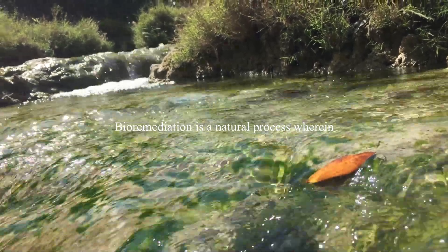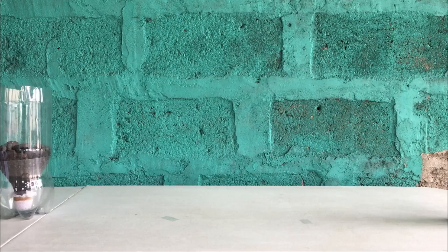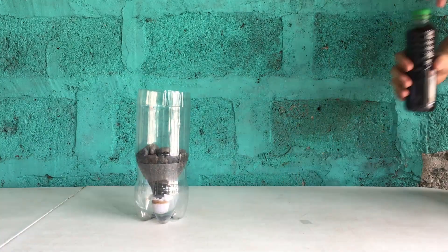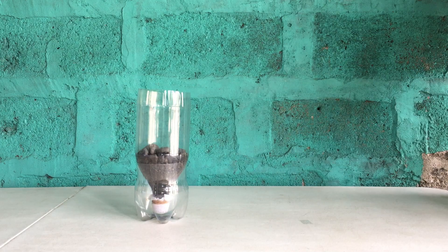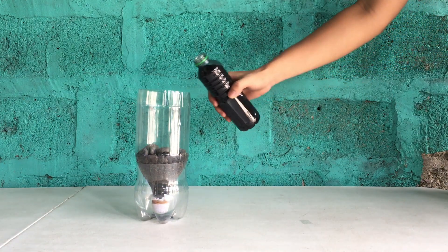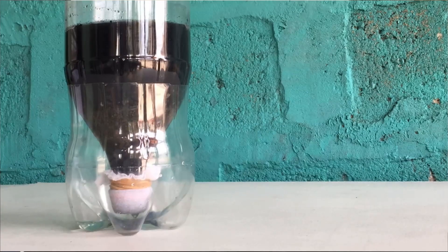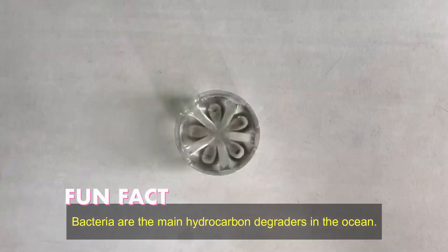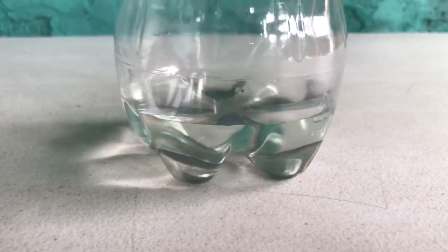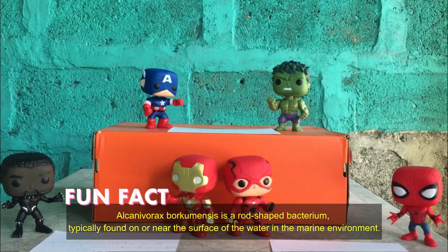Bioremediation is a natural process wherein biological organisms and microorganisms degrade environmental pollutants. Take this experiment as an example: let's pretend that rocks, gravel, sand, and coal inside the bottle are microbes, and this solution will act as a pollutant. When combined, the microbes will transform the pollutant into its less toxic form, since the microbes are ideally suited for contaminant degradation due to their diverse metabolic capabilities. The progress in removing man-made toxins in the ocean depends on its factors.